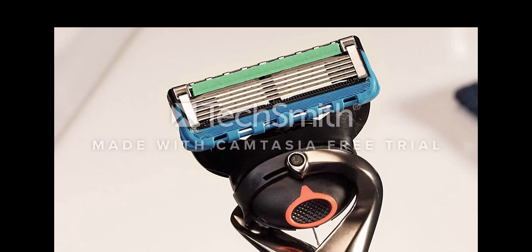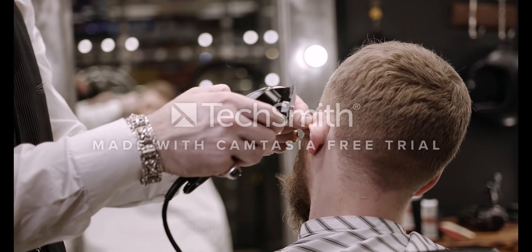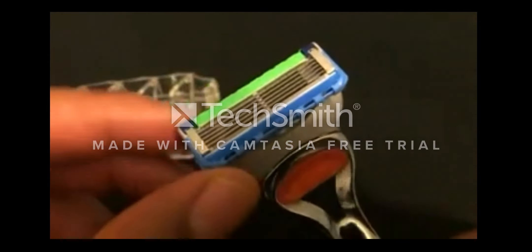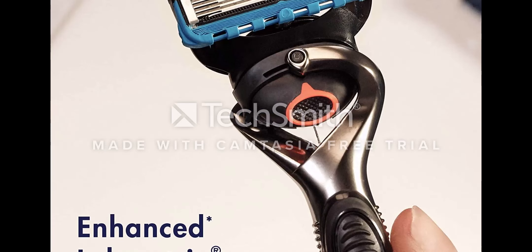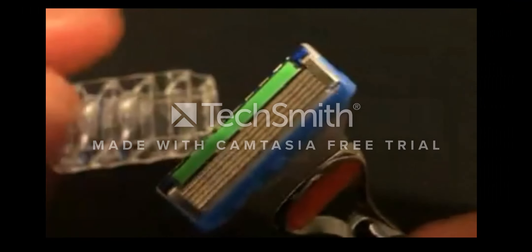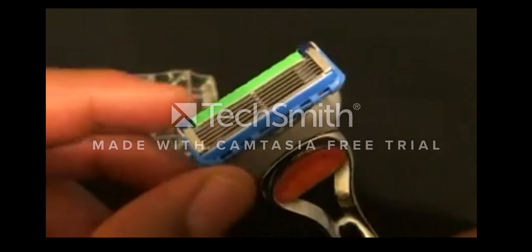Product description: The Gillette ProGlide men's razor with flexball technology responds to your contours, giving you uncompromising closeness and comfort. The handle's flexball technology responds to contours, and the blade refill features five anti-friction blades for a shave you can barely feel. The blades are spaced closely together for incredible comfort, with a precision trimmer on the back for hard-to-reach places and for styling your facial hair just the way you want it. The enhanced lubristrip versus FUSION5 has more lubricants for comfort and glide.